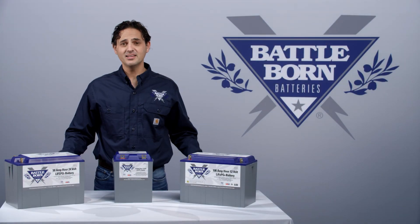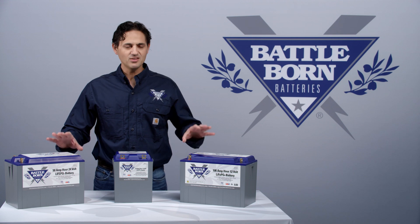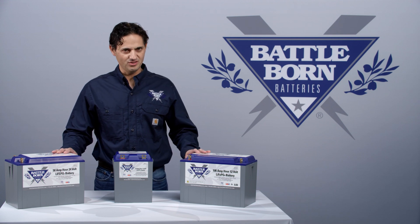Hi, this is Dennis, and today I'd like to talk about one of the unique features of our proprietary BMS, and that is what happens under high current conditions.